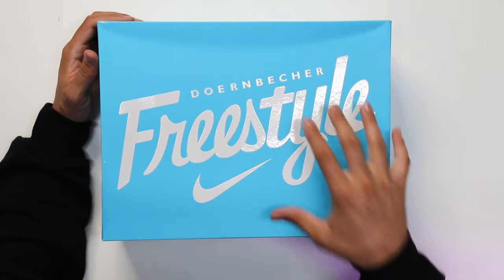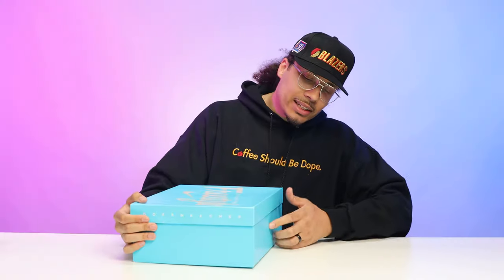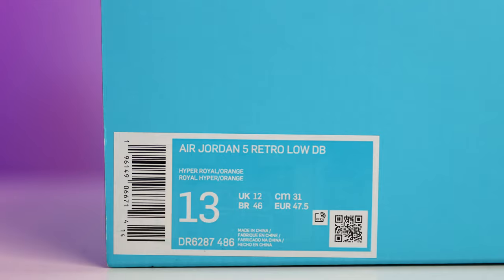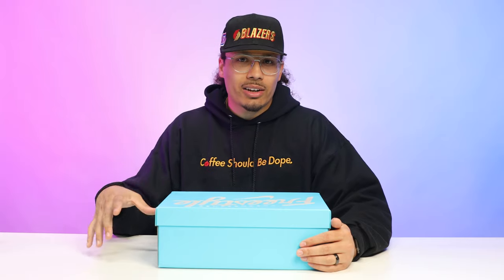I'm gonna crack this box open and then we'll talk about the history of this shoe and how it became what it is today. Starting with the box, you have your classic Doernbecher Nike Freestyle box — all baby blue with the lift-off lid. On the front end it reads Doernbecher on the top of the lid, and on the size tag it says Air Jordan 5 Retro Low DB, Hyper Royal Orange, size 13. Retail on these was $200, and I got lucky and hit for these on the SNKRS app.